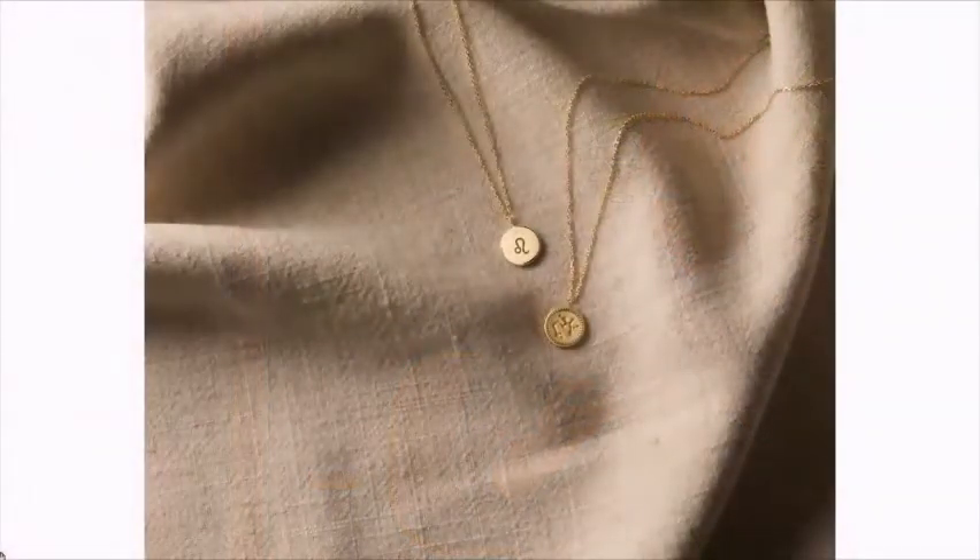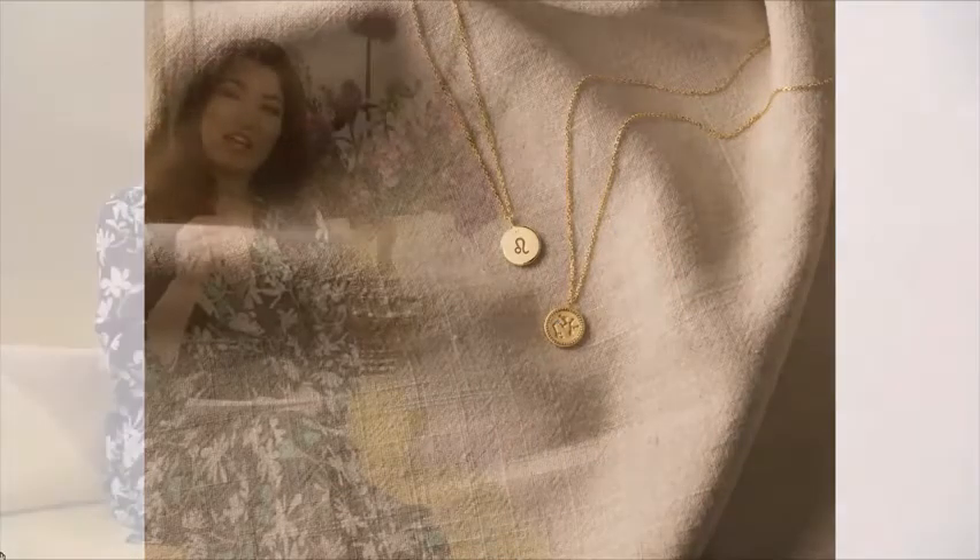Als je met je vriendin een cadeau wilt doen, hebben jullie ook de Zodiac collectie. Dat zijn charms, die staan heel erg op dit moment in. De Zodiac collectie is een ketting met een bedeltje in een muntvorm met sterrenbeelden. Aan één kant zie je de sterrenfiguur met een diamantje, aan de andere kant het figuurtje uit de dierenriem — je kunt hem dubbelzijdig dragen.